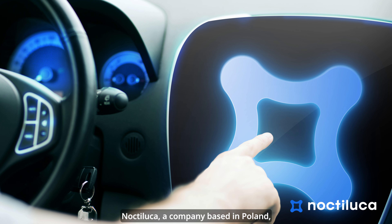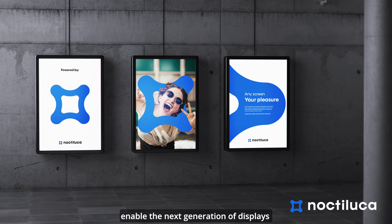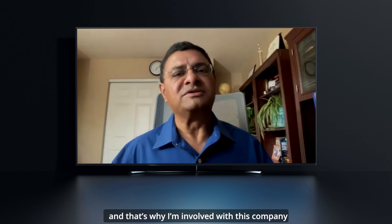Noctiluca, a company based in Poland, is making these unique materials that enable the next generation of displays, and that's why I'm involved with this company.